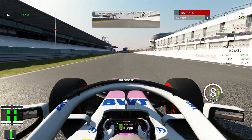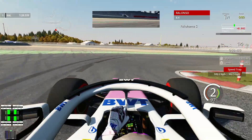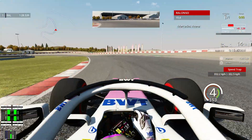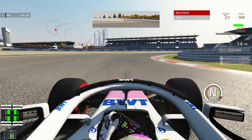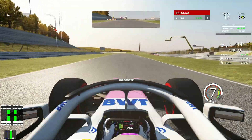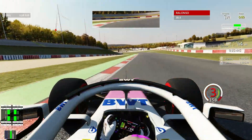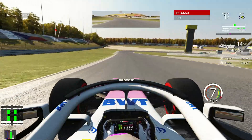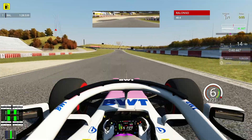That lap was up on 28.5 — sector three is two tenths off the best. Let's go.